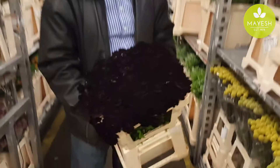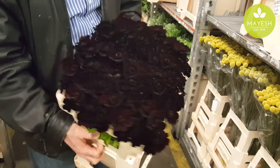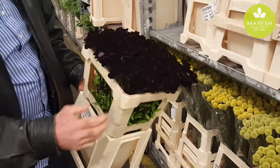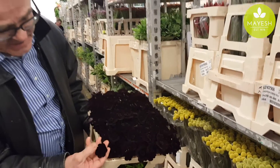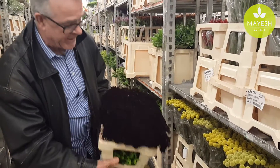Look at this. That is Chocolate Cosmos — Cosmos Atrosanguineus. Clean, clean foliage. The variety Black Beauty. Look at these large heads. Gorgeous velvet with pure chocolate anthers in the middle. Fantastic.